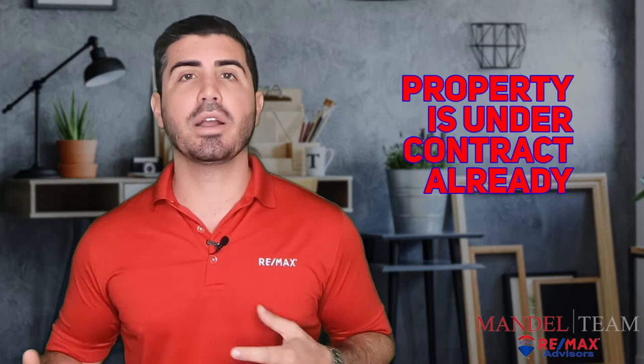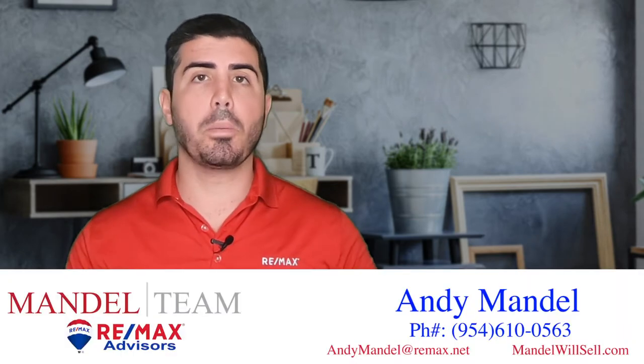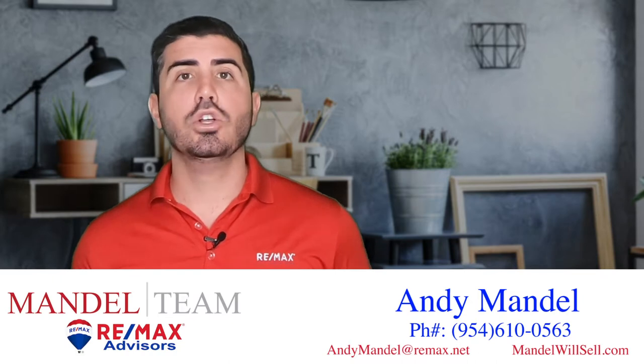A lot of times our buyers and sellers will be looking on the online portal sites like Zillow, Realtor.com, Trulia, things like that, and they'll see a house that they love and it says contingent or backup or something like that. So what does that mean?